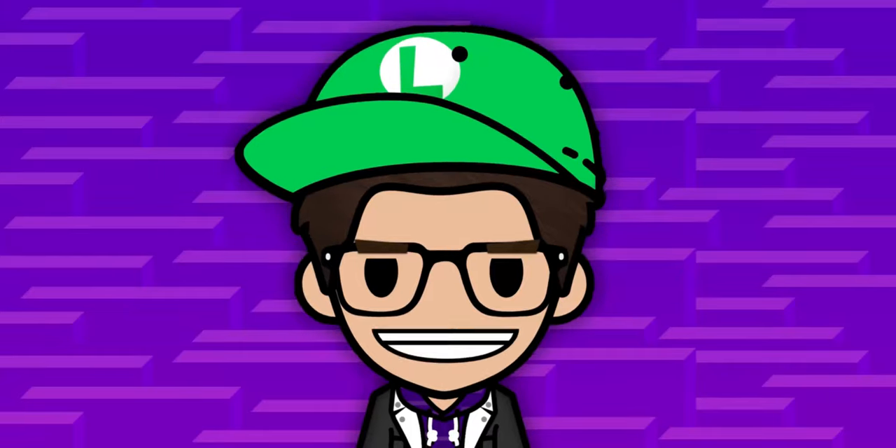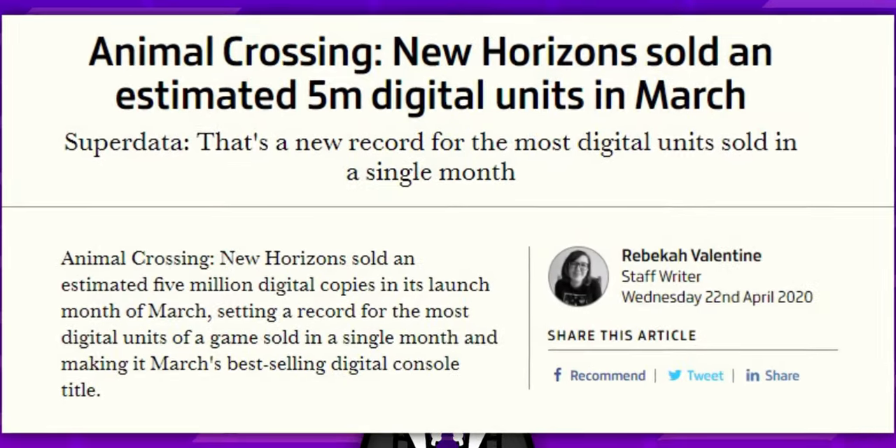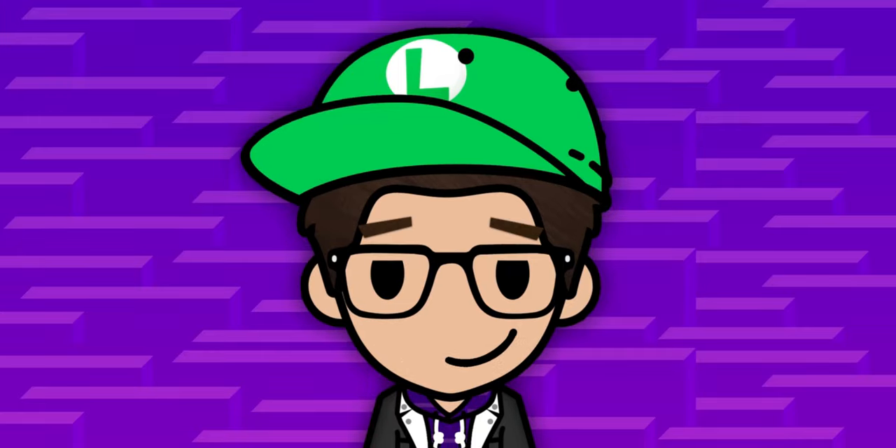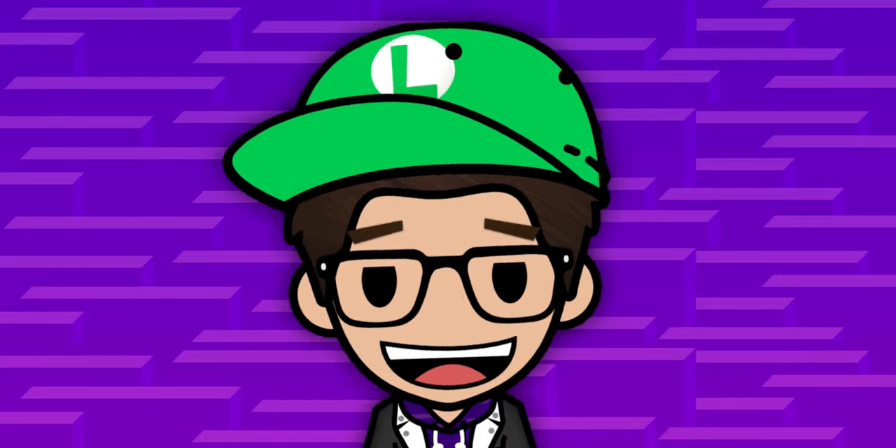A game that sold over 5 million digital copies in March alone and helped the Switch sell more units than it did at launch. This game is no joke — it's immensely popular.